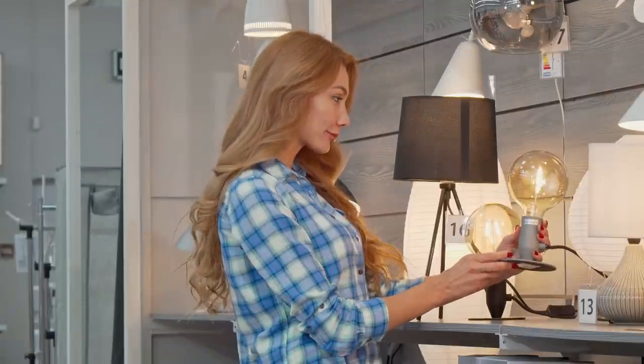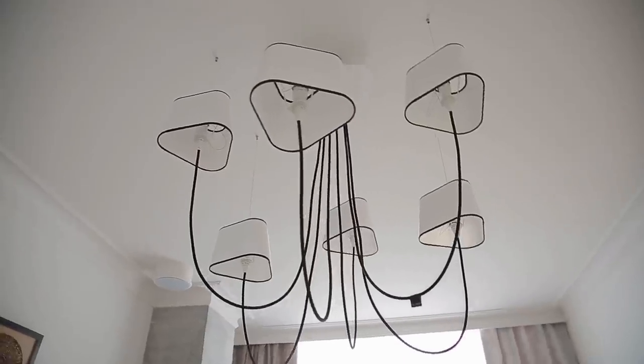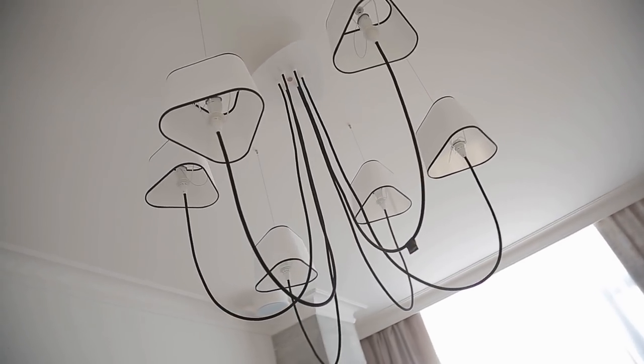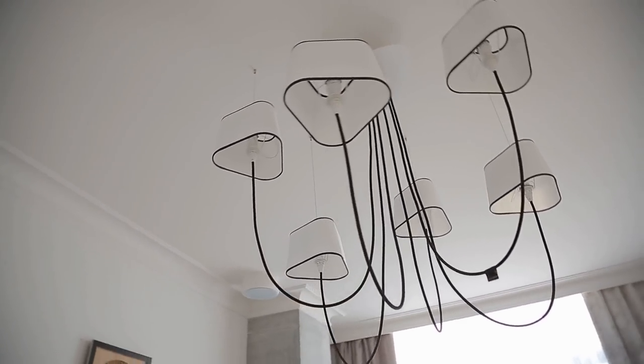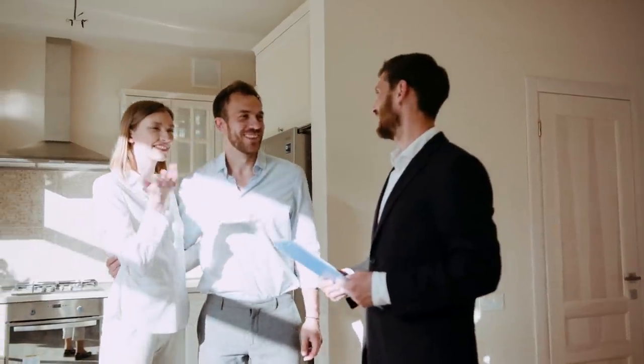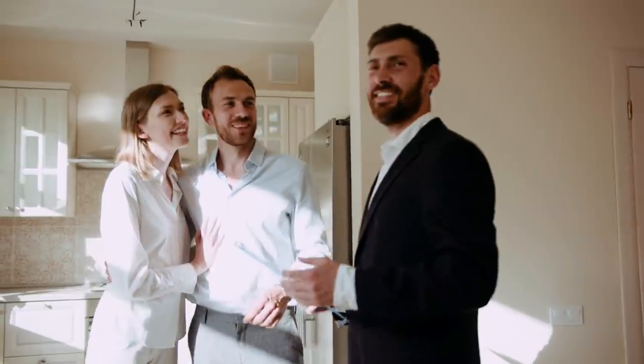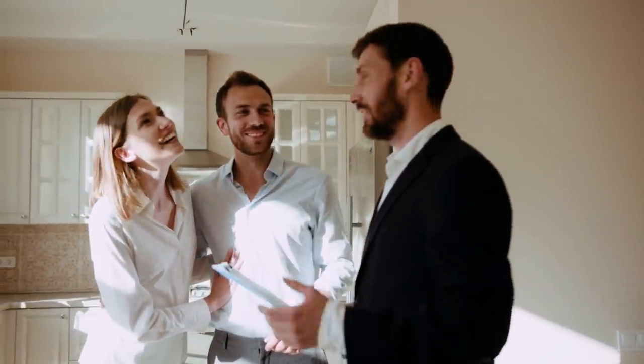7. Lighting goes a long way in setting the ambience of your living room. A grand fixture like a chandelier is best positioned above the main seating area, but you can add visual interest and depth to a room using floor and table lamps at different heights too. Remember to consider where natural light enters your living room during the day, and place your sofa and chairs accordingly.